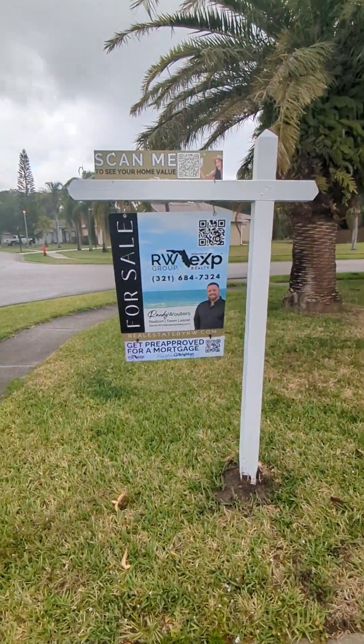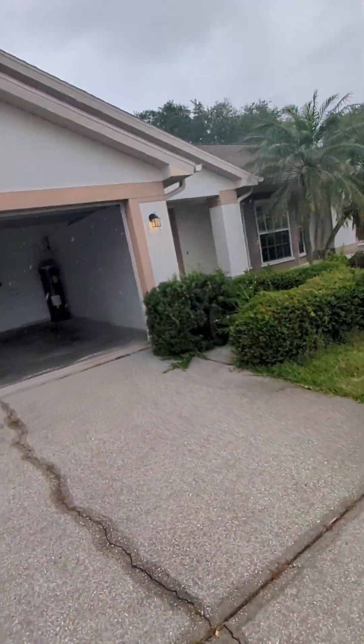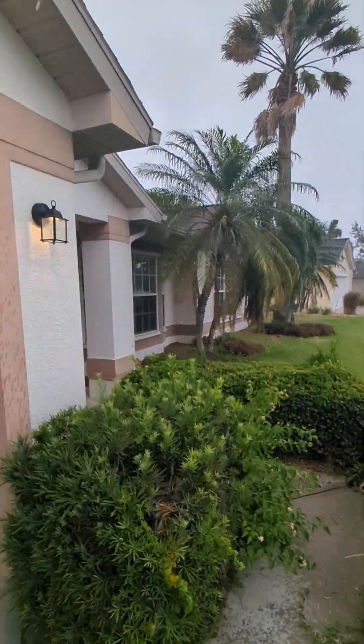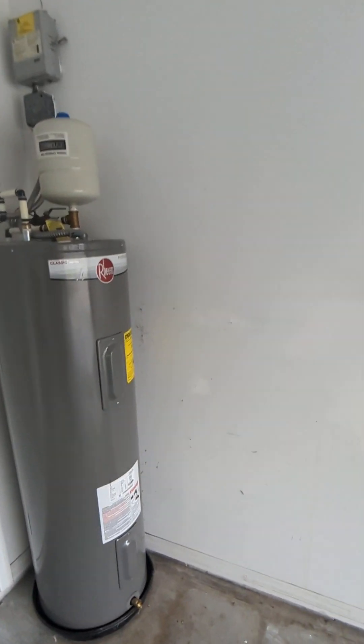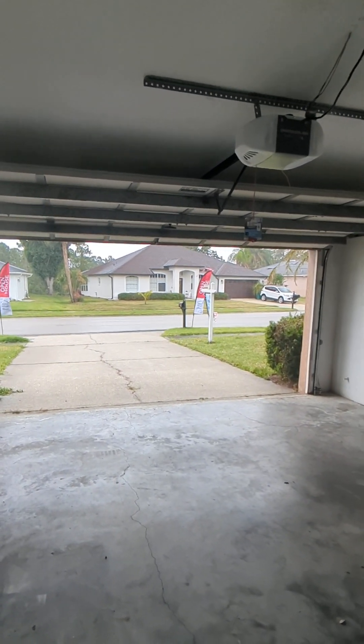This is what $475,000 in Melbourne, Florida will get you. Nice two-car garage and a beautiful neighborhood.